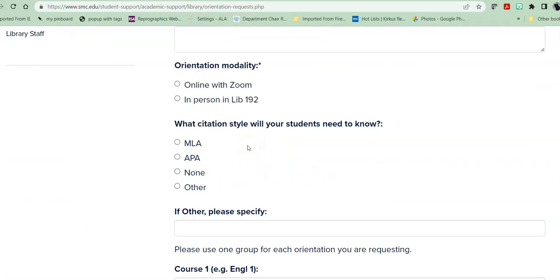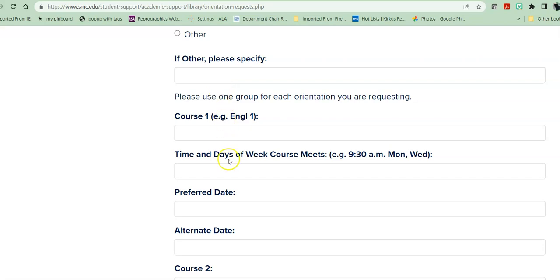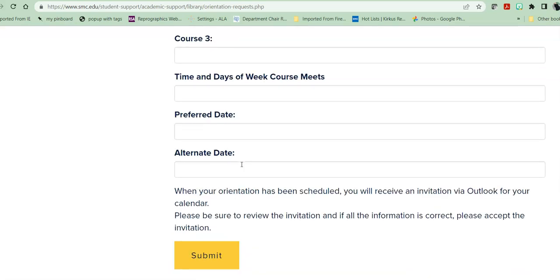Let us know what citation style we would use within that orientation. Please keep in mind we do not teach citation within orientations because the purpose of the orientation is to introduce research resources. We do, however, have both an MLA and APA workshop during the semester — both Zoom and in-person — and those are also archived on the library webpage and on YouTube. Then please give us a preferred date and an alternate date for each course that you want to bring in. Once you have submitted your form, the orientation scheduler will take them in the order received, email you back, and send you an Outlook invitation. Your librarian and instructor will be copied on that Outlook invitation and on that email.